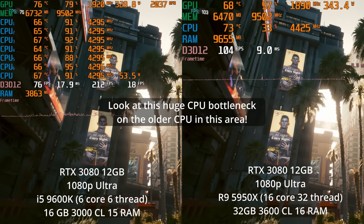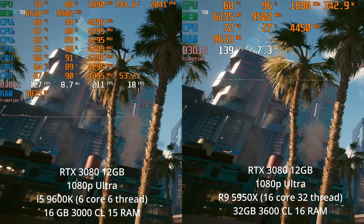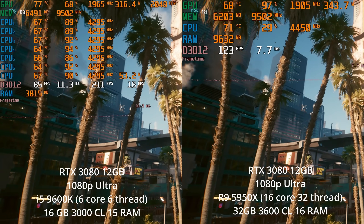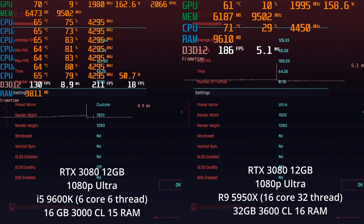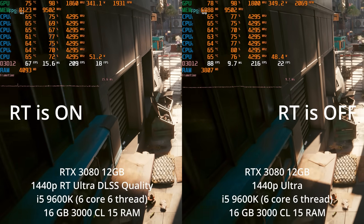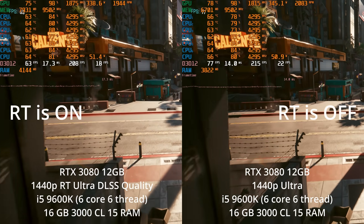When it comes to graphic settings, most graphic settings don't affect the CPU that much — some of them do. And surprisingly, ray tracing can actually have a big impact on CPU performance, which a lot of people don't realize, because ray tracing is incredibly demanding on the GPU.